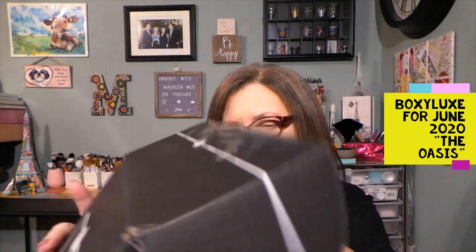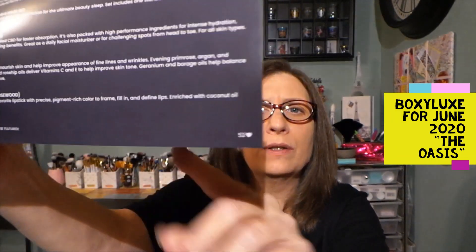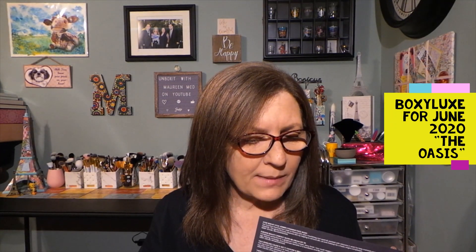I have my Boxy Luxe for June 2020 that I wanted to get filmed and bring to all of you as soon as I received it. Now their boxes say Luxe on the inside — a little different on the interior. Our card says The Oasis, Boxy Luxe, and I have variation 52 right here. We get a list of the items in the box with pricing as usual. Boxy Luxe is a seasonal or quarterly box, $49.99, with 8-plus products and a beauty and lifestyle value of over $275.